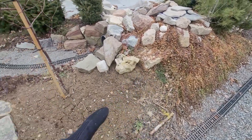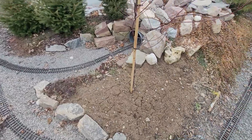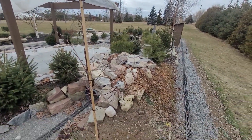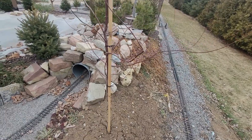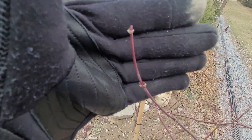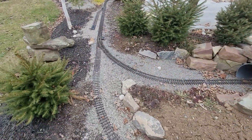We have creeping jenny which we're hoping grows over this area. This tree here was a late-season addition to the railroad — it's a red Japanese maple. We're hoping it takes off; it's already got buds on it, which might be a good or bad thing, but it's still doing well.